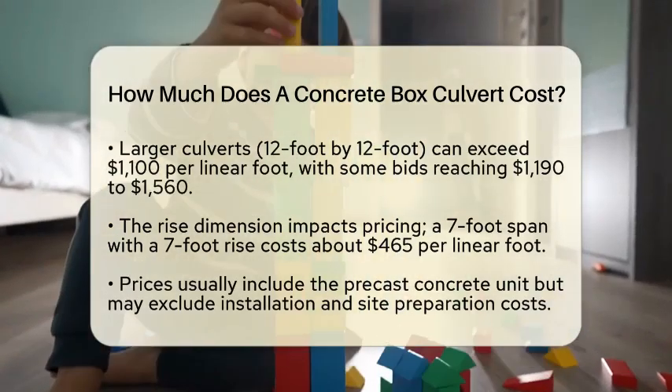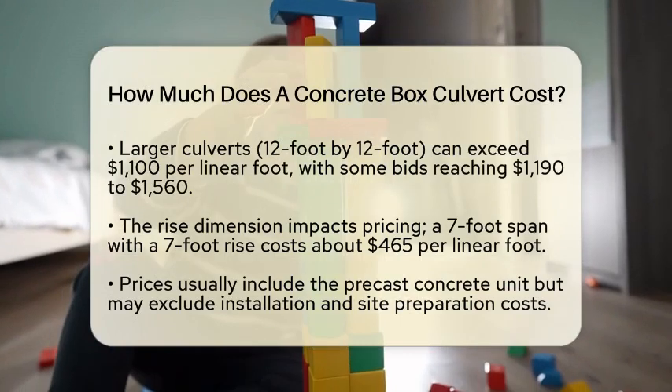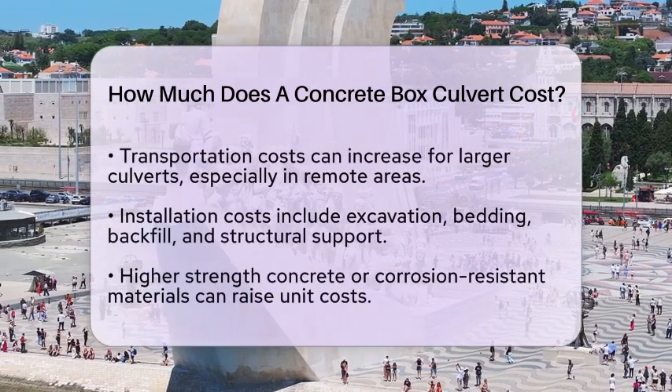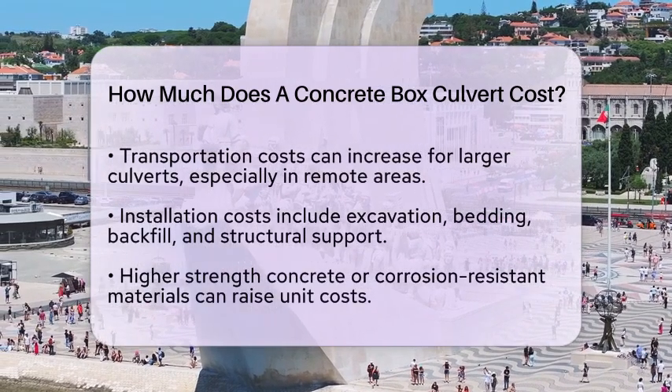Keep in mind that these prices generally include the cost of the precast concrete unit, but may not cover installation, site preparation, or other related expenses.